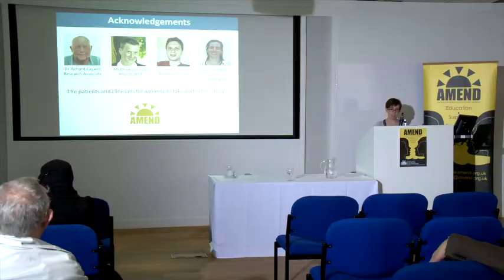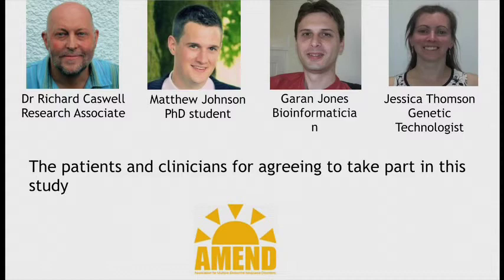I'd like to acknowledge my colleagues who have been really helpful in this project, both in the design of the assay and in interpreting the data from the sequencer. My biggest thanks go to the patients and clinicians for agreeing to take part in the study, and to AMEND for funding it. Thank you.